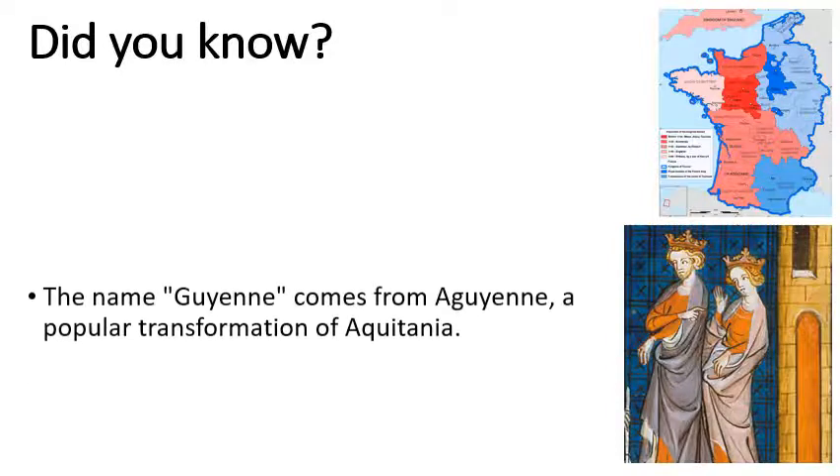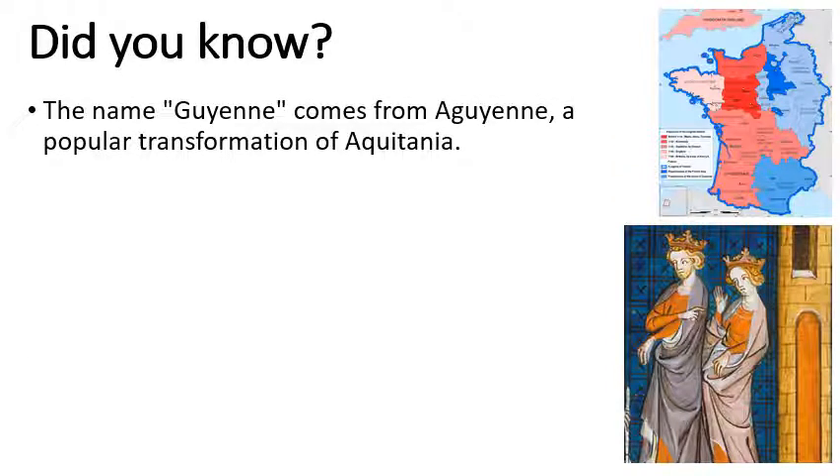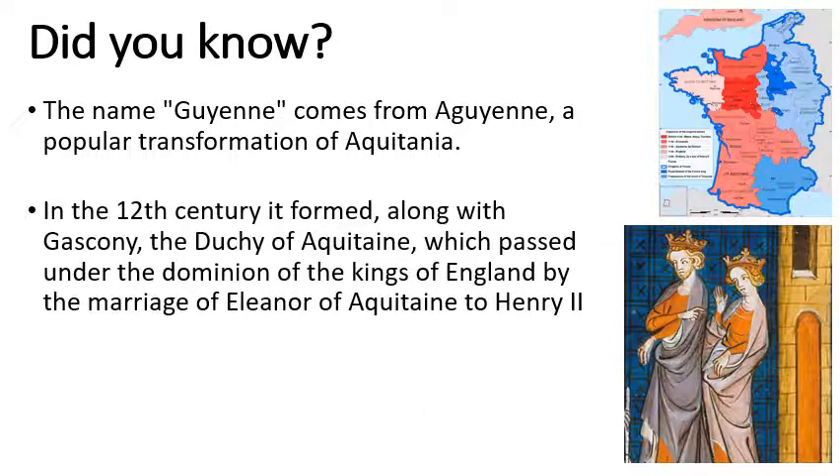Did you know that the name Guienne comes from Aguienne, a popular transformation of Aquitania. In the 12th century it formed, along with Gascony, the Duchy of Aquitaine. If you look at your picture in the top right, it's kind of in the bottom left part of France and across the middle, which passed through the Kings of England — so a bit of France owned by England — after the marriage of Henry II to Eleanor of Aquitaine.